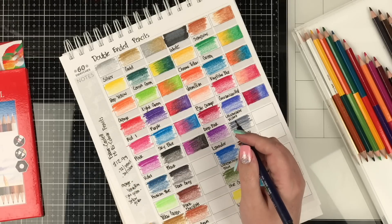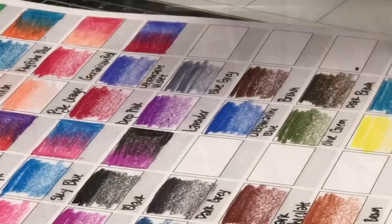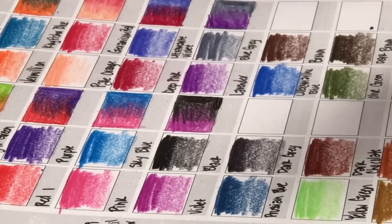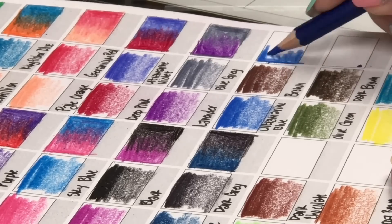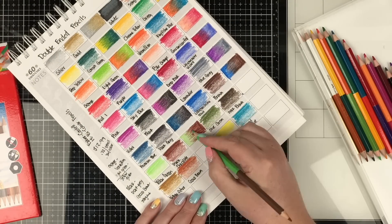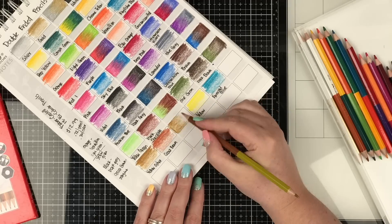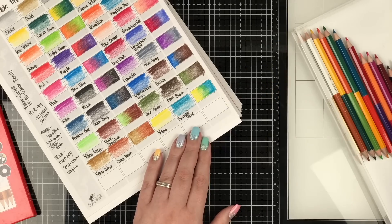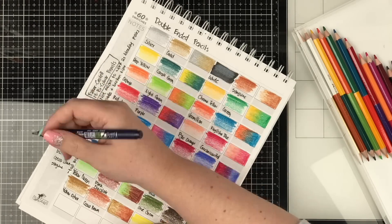Another thing I'm finding is a value problem with this set. Most of the pencils here are very mid-range to dark in value. So if you need a really light pink, a really light blue, or a really light green, you'd have to depend on the white of the paper showing through because the white they provide isn't going to lighten anything - that's not how color pencils work. You just need light tones, mediums, and darks. So this set I'm not too impressed with, both with the color selection and the pairings on the pencils.